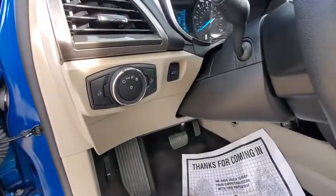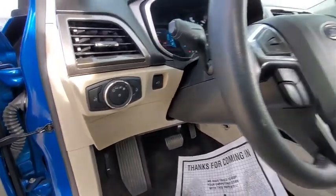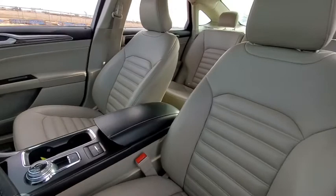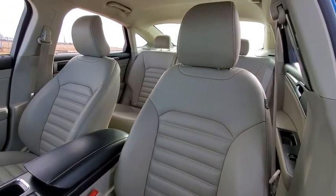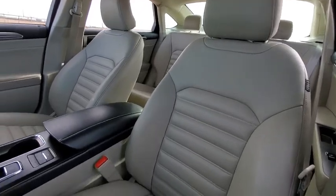Power door locks, heated driver's seat, airbags, speed proportional power steering, tachometer, heated passenger seat, power heated outside mirrors, driver memory seat, remote window operation, and adaptive cruise control.